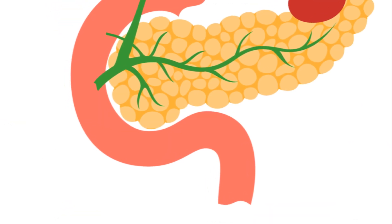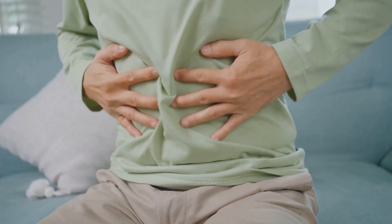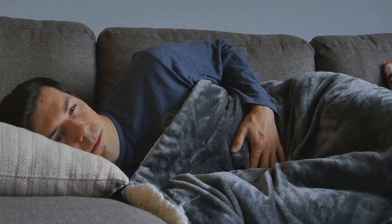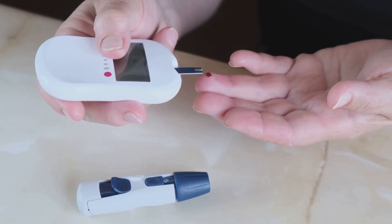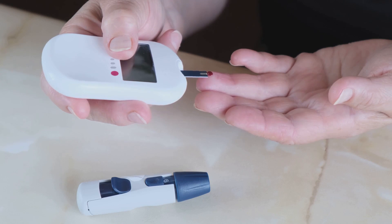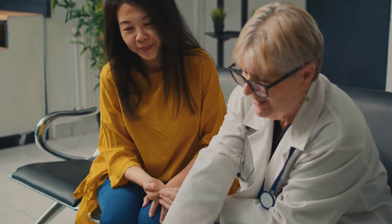If you notice swelling, redness, or warmth in your leg, or if you experience sudden breathlessness, it might be a sign of a blood clot. Third on our list is fatty stools. If your pancreas isn't functioning properly, it might not produce enough enzymes to break down fats. This can cause your stools to become oily or greasy, and they may float or be difficult to flush. They might also have a foul smell. Lastly, we have the onset of diabetes. The pancreas plays a crucial role in regulating our blood sugar levels. If it's not doing its job, it can lead to diabetes. Symptoms of diabetes include excessive thirst, frequent urination, unexplained weight loss, and fatigue. If you're experiencing these symptoms, especially if they're new, it's important to get checked out.